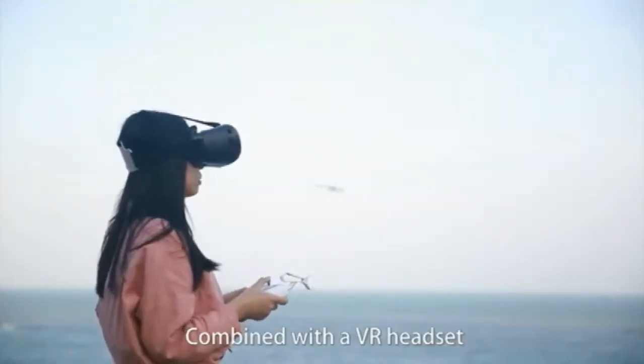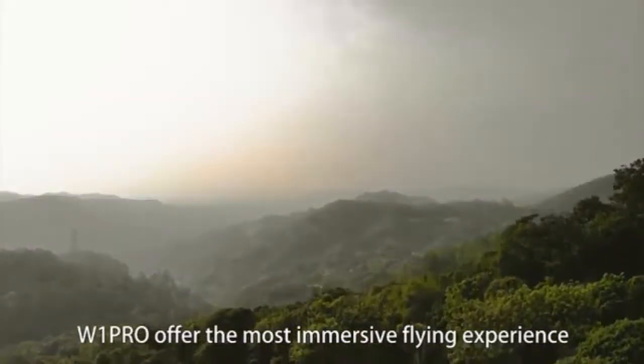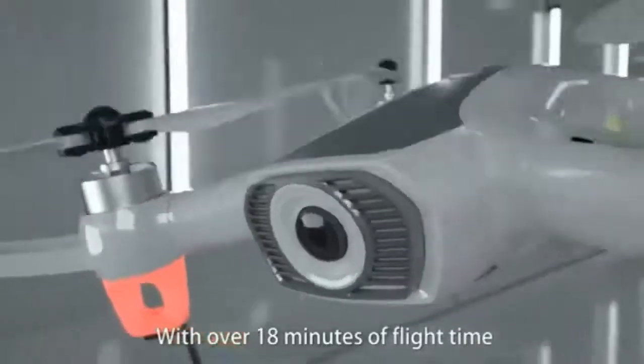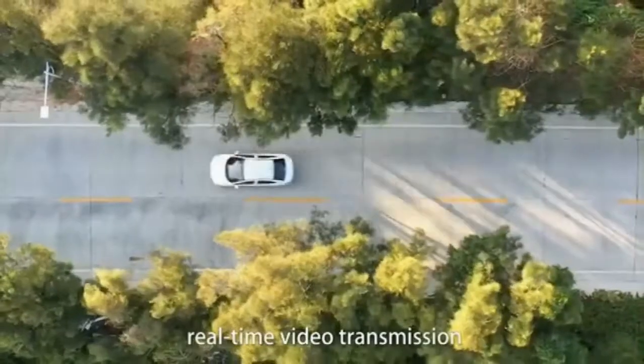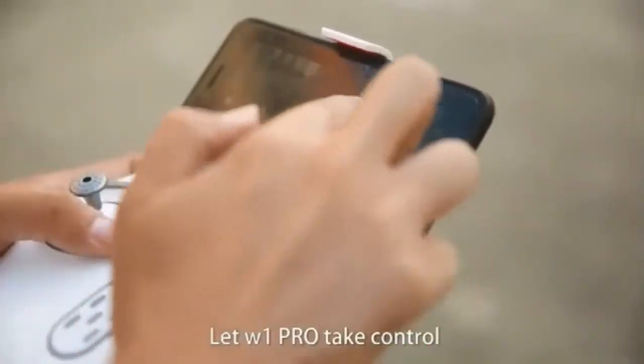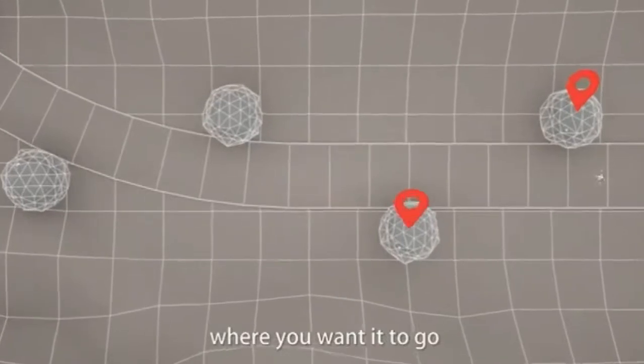Combined with a VR headset, W1 Pro offers the most immersive flying experience. With over 18 minutes of flight time and up to 250 meters of smooth, real-time video transmission, let W1 Pro take control by simply pointing at the map where you want it to go.